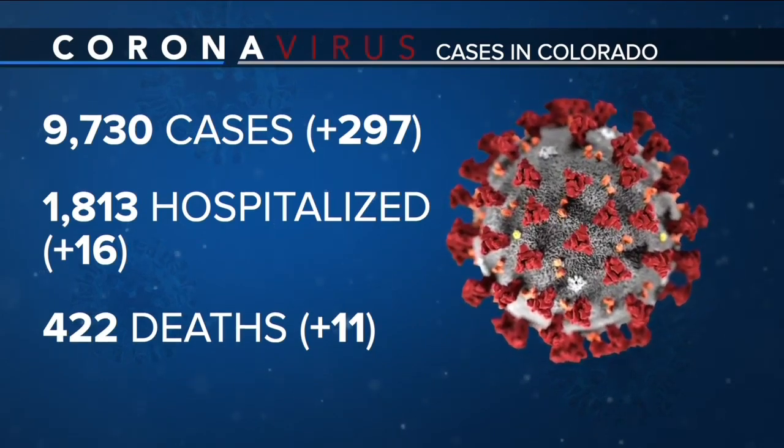Every day, this state is releasing new numbers on the coronavirus, and it can be hard to put those figures into perspective. But one Colorado man is using technology to make those numbers easier to understand. Denver 7's Liz Gilardi shows us how this technology is not only helping local governments, but it's honoring loved ones lost in the pandemic.